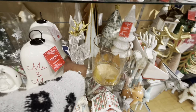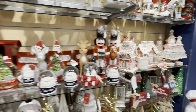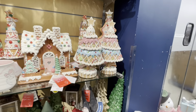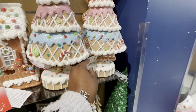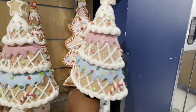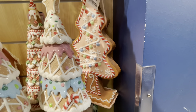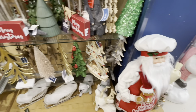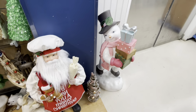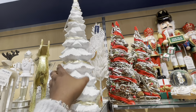Oh this is cute — $14. $20. And then look at that one — let's see. $20. The nutcrackers — $20, that's cute.